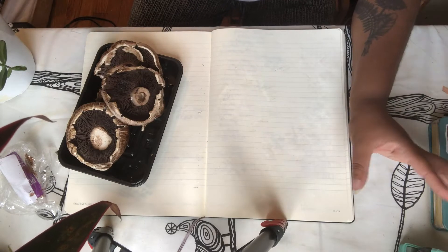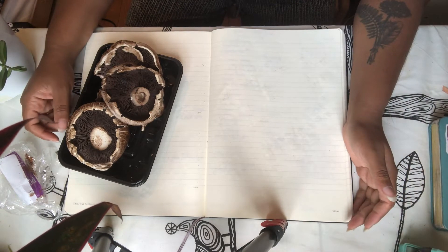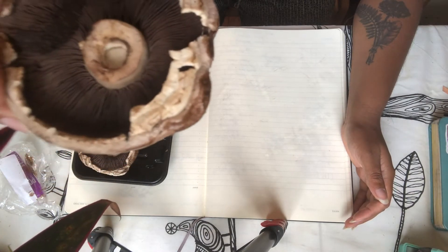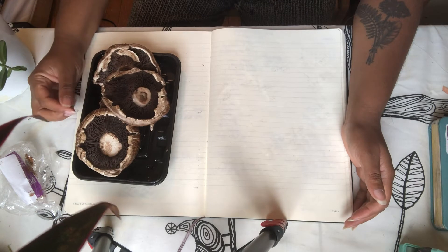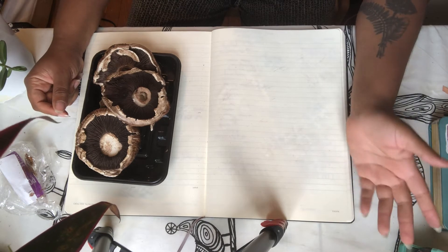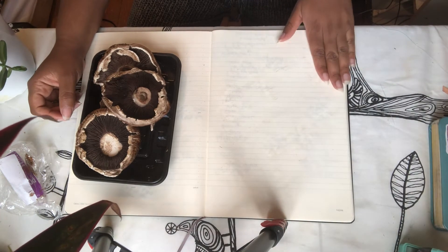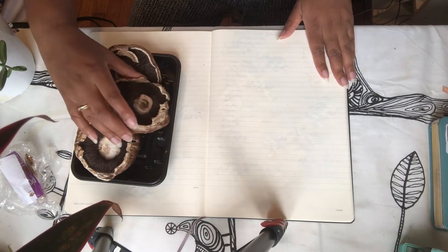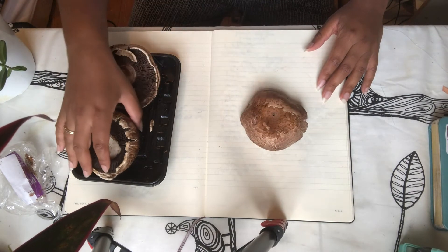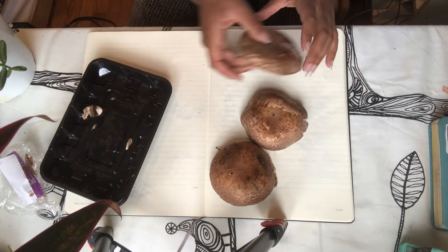Now we're going to make our spore print on a piece of paper. To make a spore print you're going to need mushrooms that have gills on them, which looks like this. These are portobello mushrooms, but you can also use shiitake mushrooms or button mushrooms — any mushroom that has a gill, because that's what contains the spores. Once you have your mushroom, get a piece of paper, lay it flat on a flat surface, and then place your mushroom on top of the paper face down. You can do a different design if you want and arrange the mushrooms any way you like.